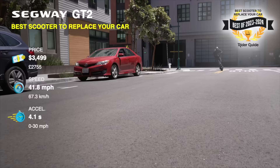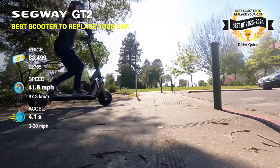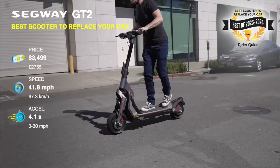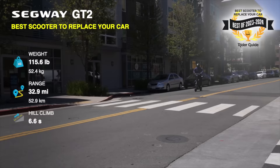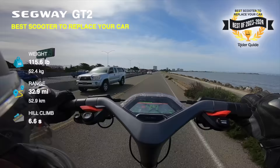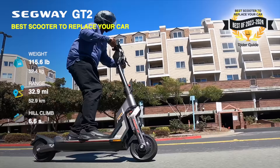Segway GT2, best scooter to replace your car. The GT2 is one of the first scooters we've tested that feels truly vehicle grade. It's got enough power to ride comfortably with traffic, controls that are intuitive to use, and stability that makes it feel effortless to ride all day, despite being one of the world's quickest scooters from 0 to 30. The build quality is stunning — on a level I'd expect from a modern Japanese motorcycle. Just make sure you don't need to haul it upstairs, because it's almost impossible for one person to carry, but I still want one.